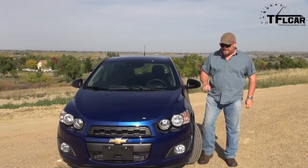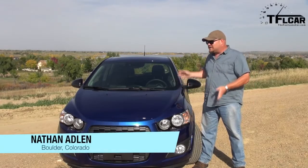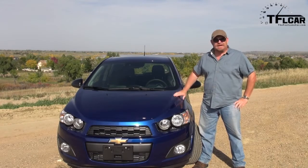I love cheap thrills, and I'm willing to bet so do you. And this is a cheap thrill — it's the 2014 Chevrolet Sonic with the 1.4 liter turbo. Very cool, a lot of fun, and cheap as hell.